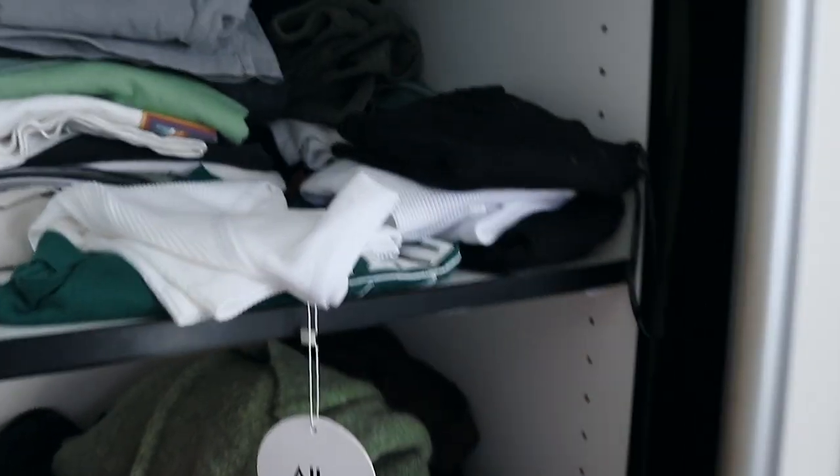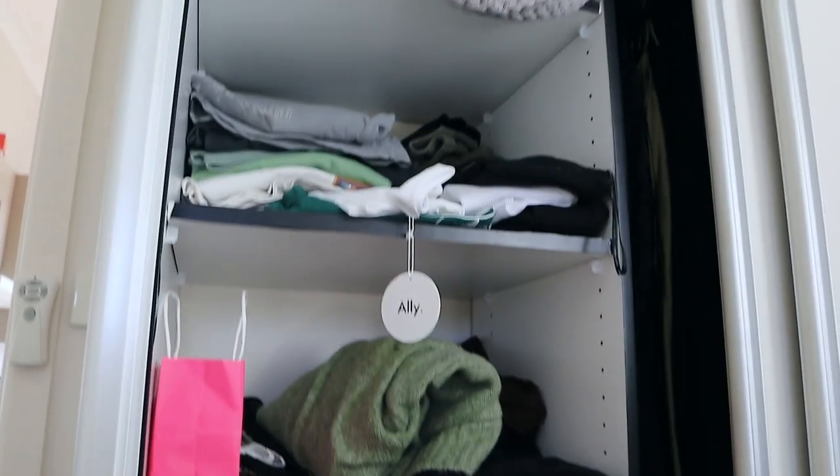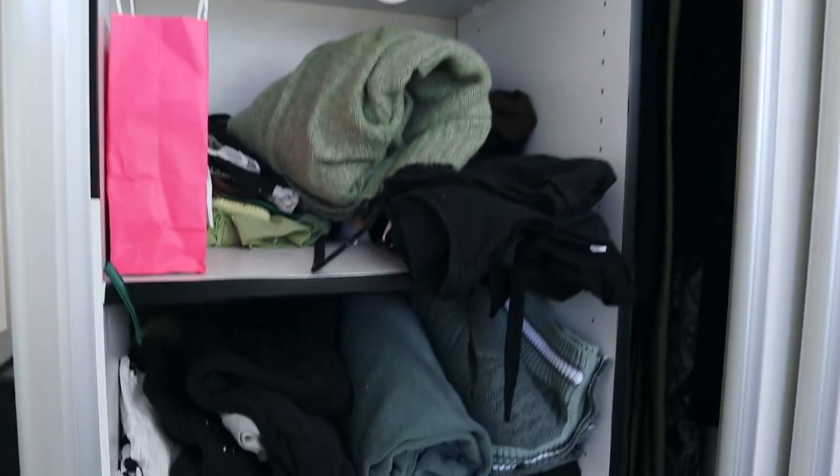I mainly just need to organize. I get my Silent Theory packages and shove the clothes in the cupboard wherever they fit. Things need to go on hangers, shelves need to have sections — and that's what we're going to do today. Opening the left-hand side of this cupboard — oh my god, don't judge me. I know how bad it looks.